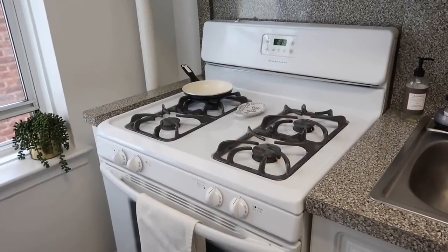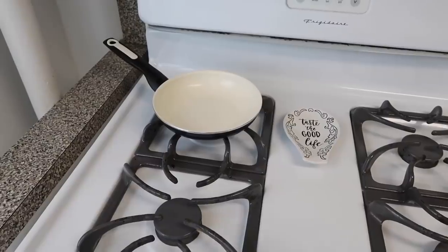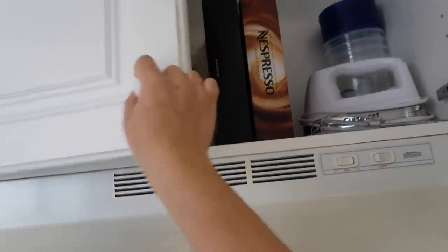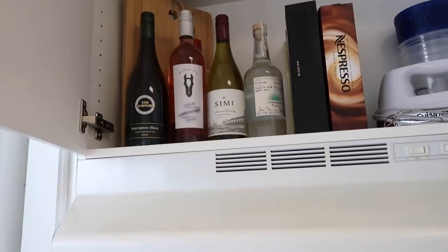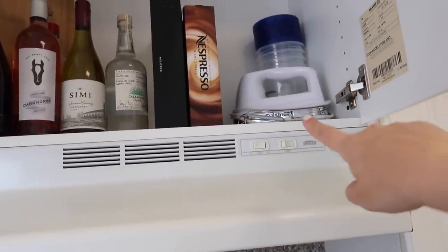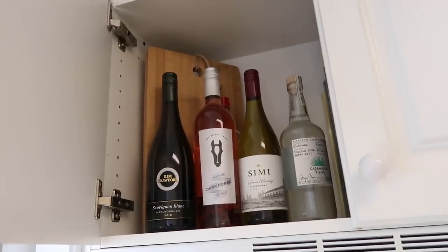Having a white stove definitely makes you clean right away because you'll see every single spot. I love eggs so I keep this little frying pan here just to make things easier. Above my stove I have some liquor — I do like to enjoy a glass of wine. I also have some Casamigos tequila, my extra Nespresso pods, a hand mixer, some Tupperware, and an extra wood cutting board.